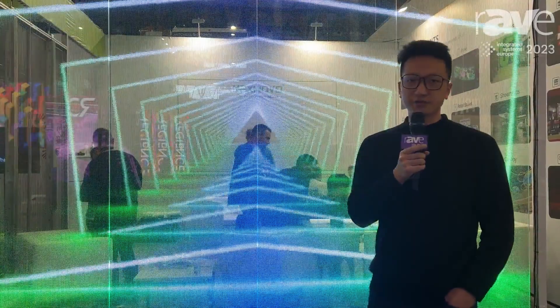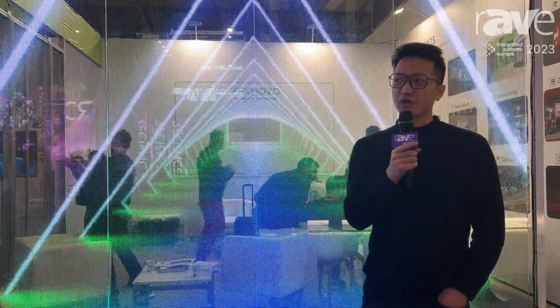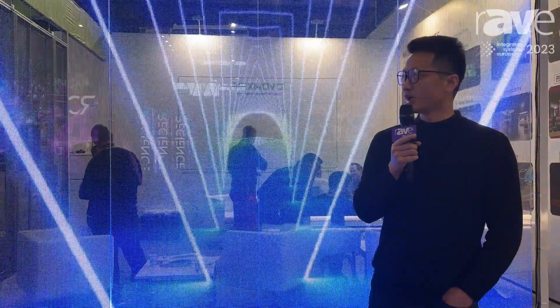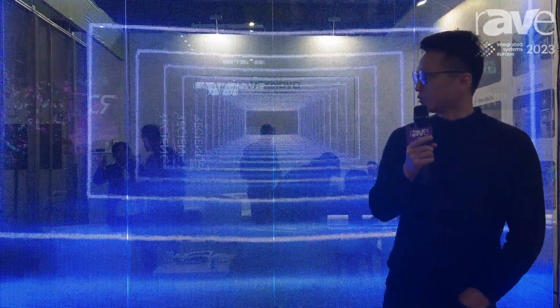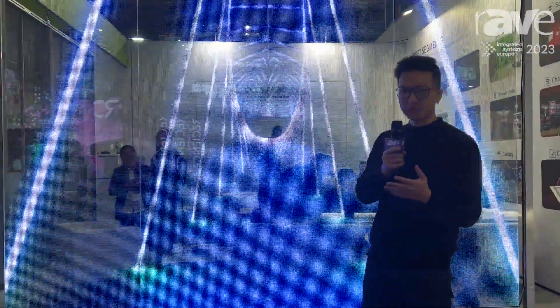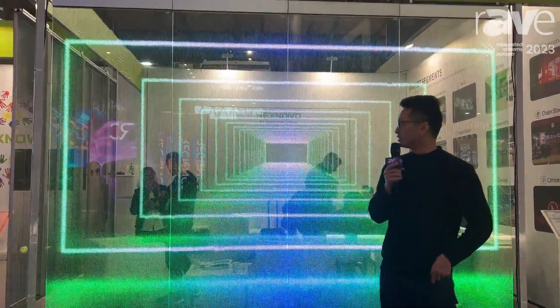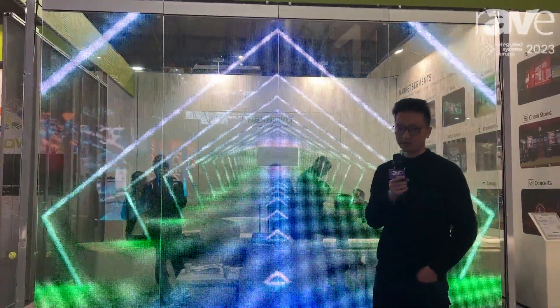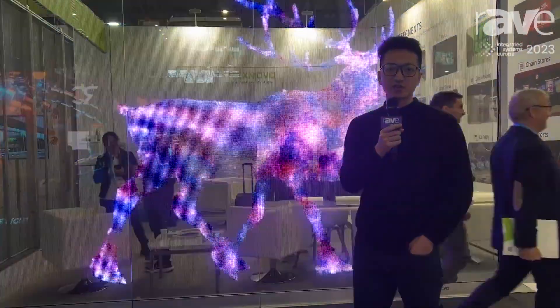This can be used for a lot of different applications — from retail windows, advertising windows. It can support in-store customer experiences and can be used as a partition as well. What you are seeing right now is us marking up a meeting room, conference room inside. So it can be used as the glass of the conference room itself, or it can be placed behind the existing glass.